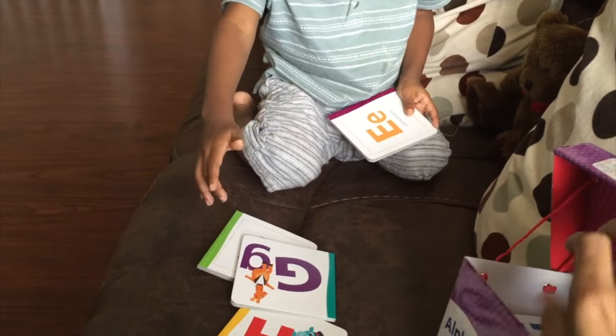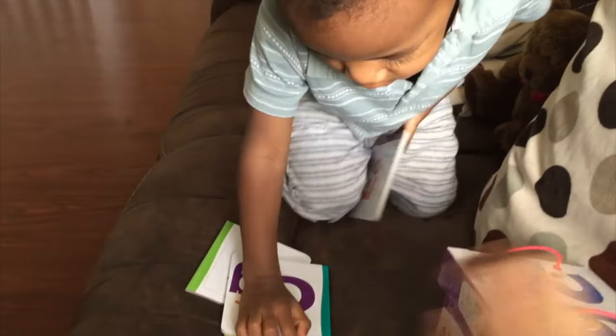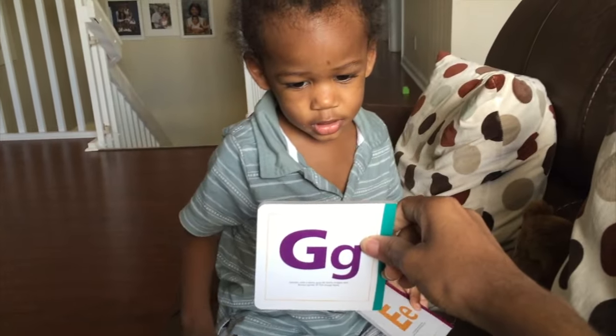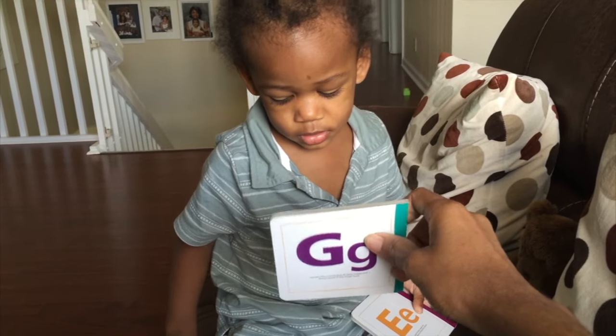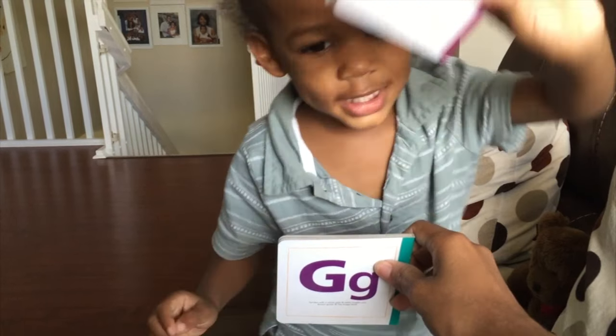Giraffe! That's a giraffe, yes. What's this letter? Yeah, look. What is this letter? E. G. G.